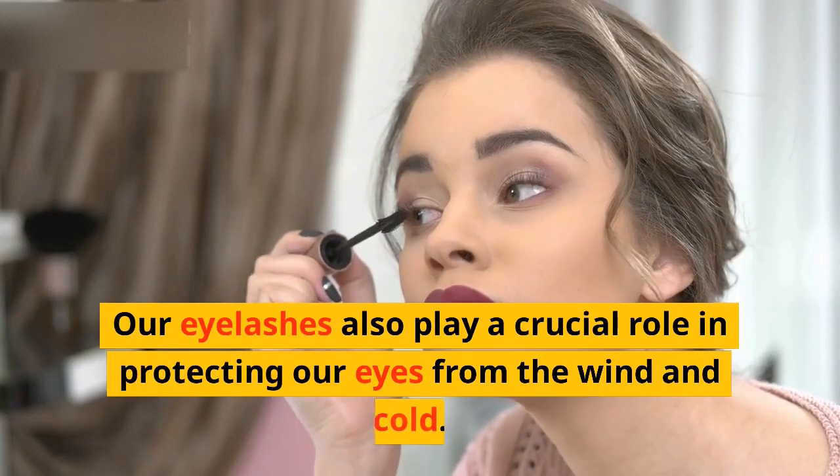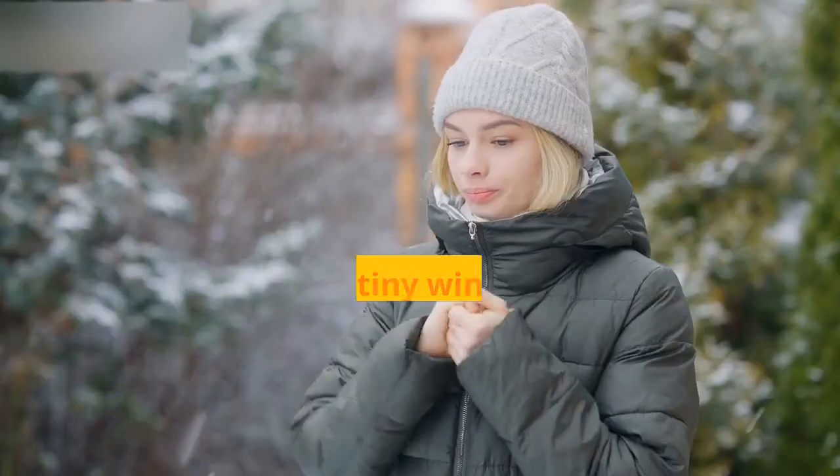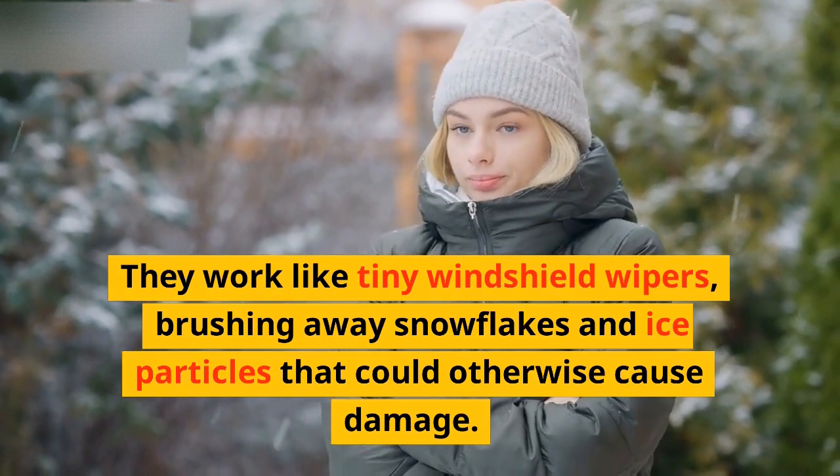Our eyelashes also play a crucial role in protecting our eyes from the wind and cold. They work like tiny windshield wipers, brushing away snowflakes and ice particles that could otherwise cause damage.